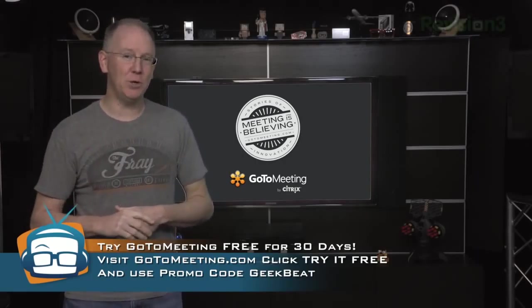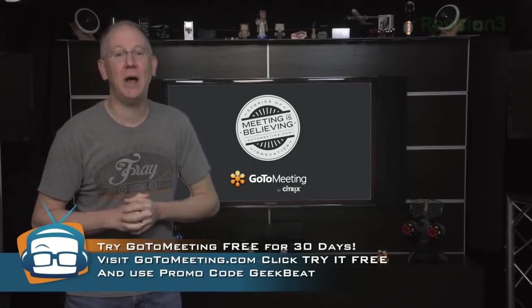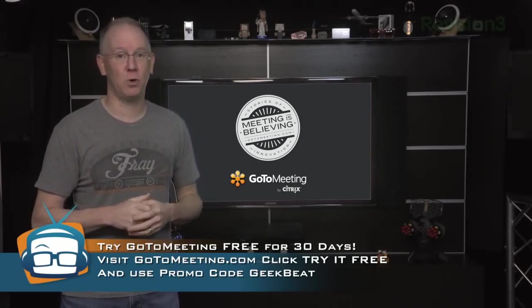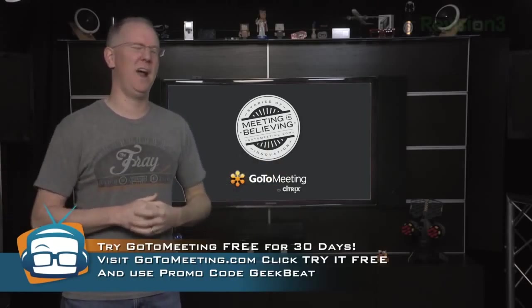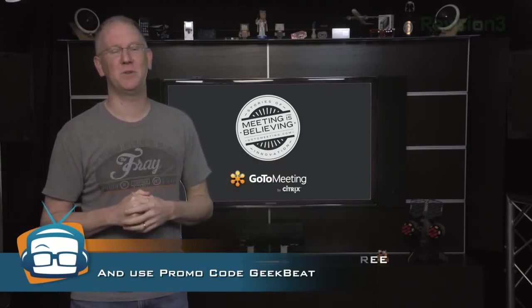And if you need someone to test it out with, pop over into the IRC chat room at geekbeat.tv/live and let the gang know. Or tweet me at John Pose and I'll hop on a meeting with you for a few minutes between crazy sessions around here.